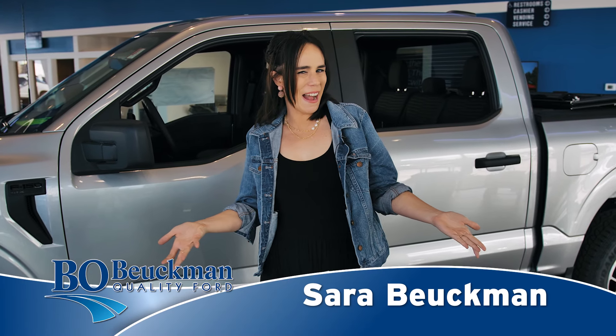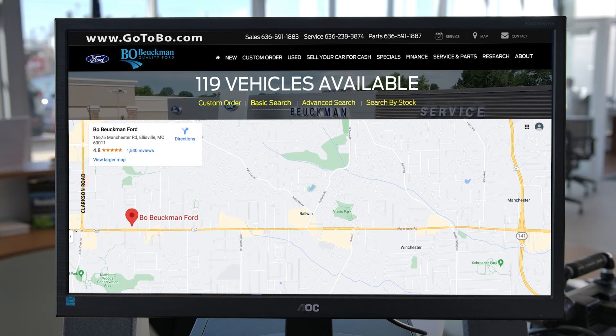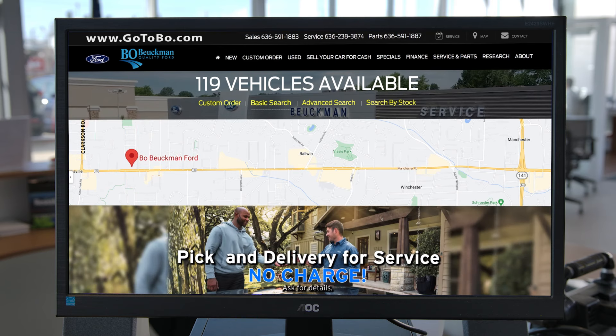You know you gotta go to Boe, but do you know how? Go to Boe.com, visit us on Manchester between 141, but closer to Clarkson Road, or use complimentary pickup and delivery for service.